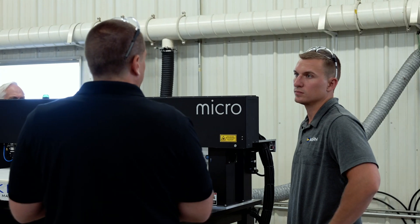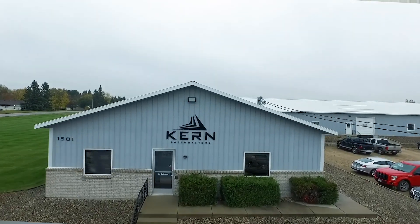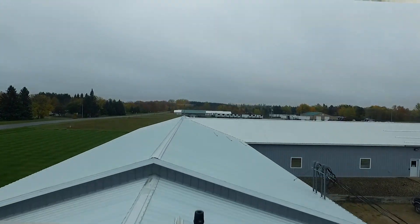Current Laser Systems is a U.S. manufacturer of laser cutting and engraving systems, and we're headquartered in Wadena, Minnesota. We've always been located in Wadena. Our current headquarters is about 50,000 square feet.